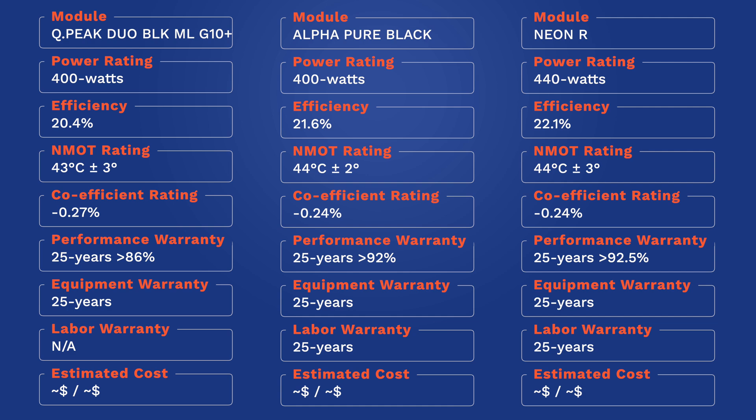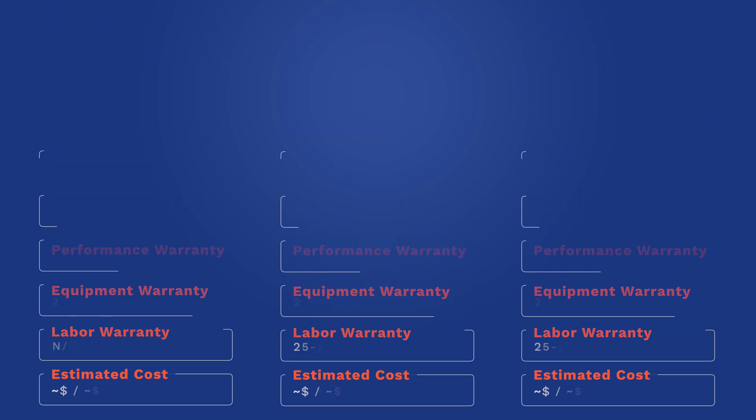This panel has a cell efficiency of 22.1 percent, a nominal module operating temperature of 44 degrees Celsius plus or minus 3 degrees, and a temperature coefficient rating of negative 0.24 percent per degree over the NMOT rating. The LG Neon R has an enhanced performance warranty of 25 years at 92.5 percent, with first-year degradation of less than 1.5 percent. LG Solar offers a standard 25-year equipment and labor warranty, and does not require special registration, but does require installation by a certified partner like Pacific Sun Technologies.